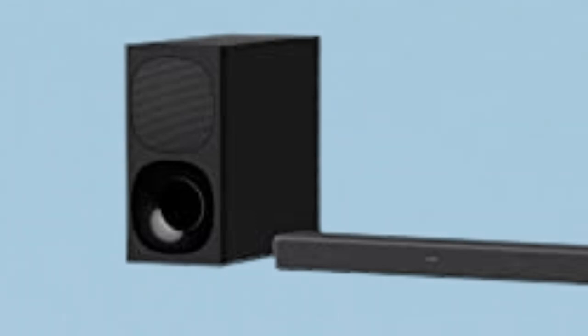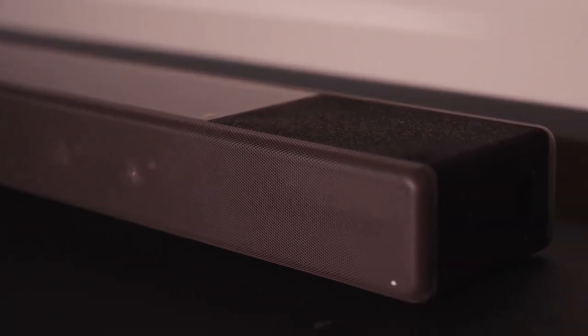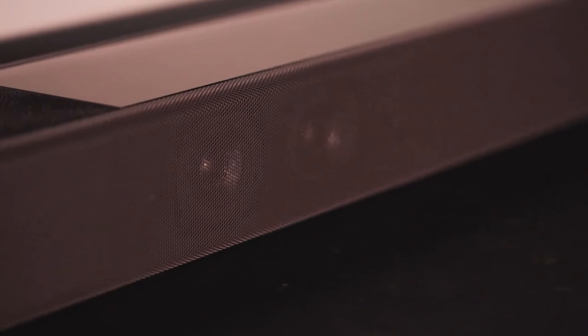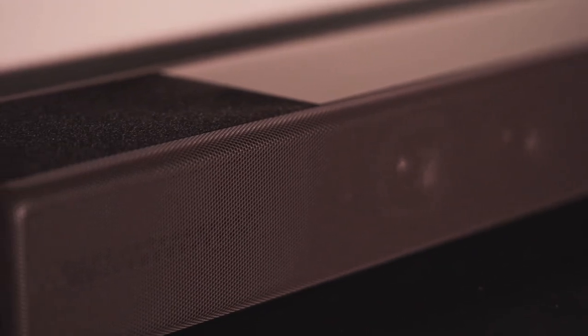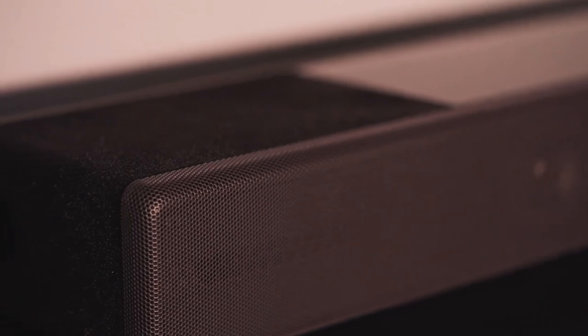With up-firing speakers for Dolby Atmos and DTS:X already included, you should expect the best audio experience, whether in movies, music, or gaming. You can further customize the sound experience with additional subwoofers and rear speakers if you're an audiophile. These wireless devices automatically pair with the main soundbar and are ready from the get-go. It has a wide range of connectivity options and two HDMI slots, in and out. It also works with older projectors as it has a 3.5mm jack socket as the analog input.